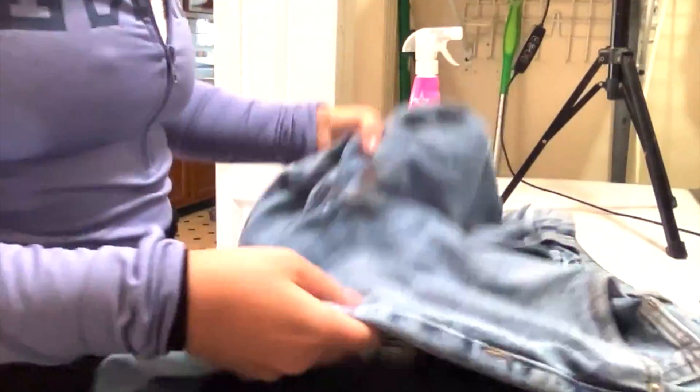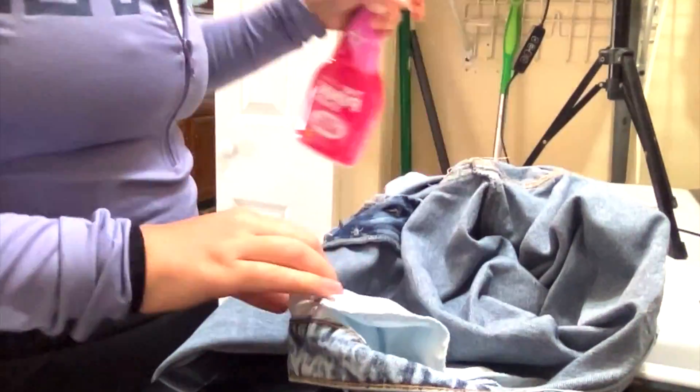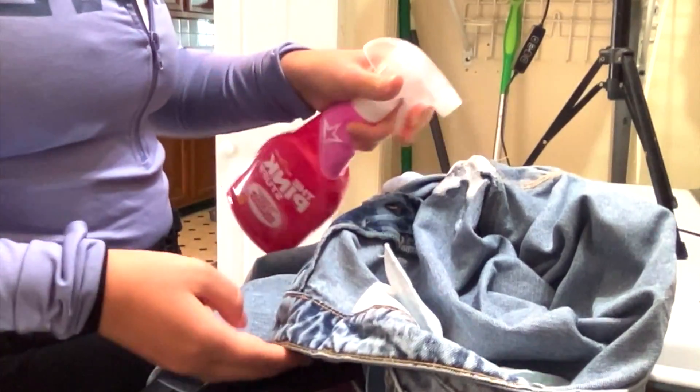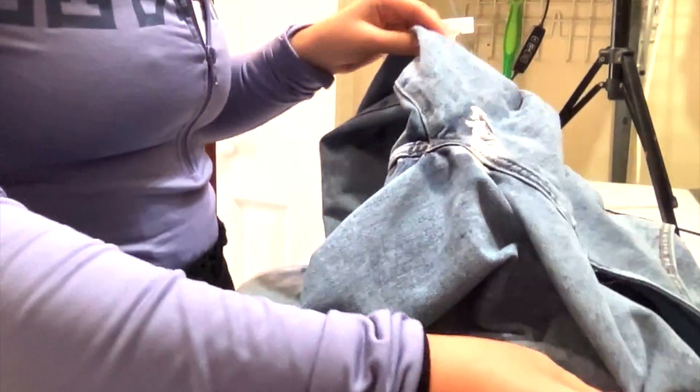I know this is TMI, but come on ladies, we've all had this problem. So I'm using the Pink Stuff Stain Remover on my jeans that have a period stain and you guys will see the end results after I wash them.